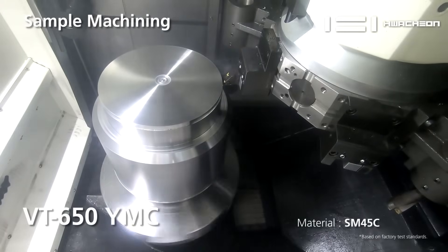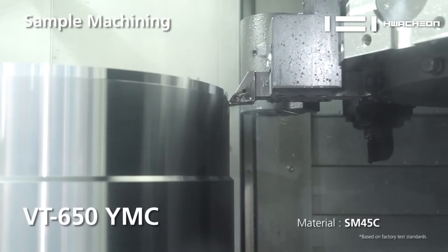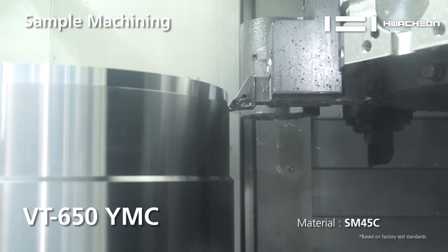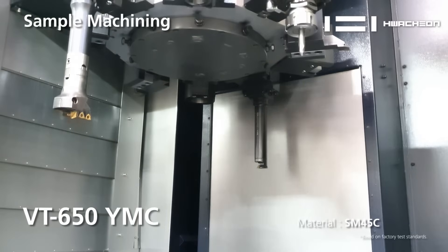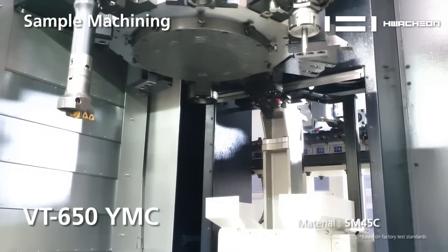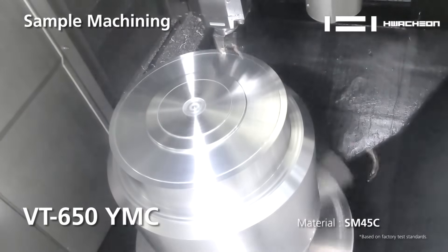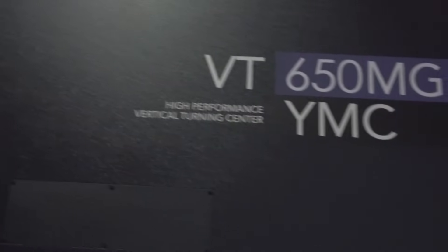We take the next step from a standard VTL. You can get a standard turning center with just turning tools mounted on the turret, or you can get live tools — a BMT turret with live stations on every one of the positions. But many times you need more tools in the application, or you want to get those long boring bars out of the machine because they interfere with the workpiece as well. So we have this version called the MG — for magazine — where we can pull those tools out and exchange them.